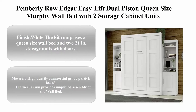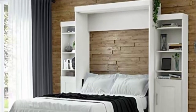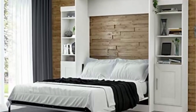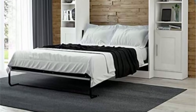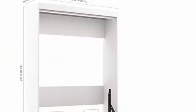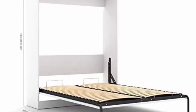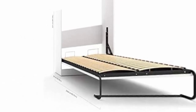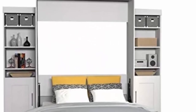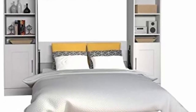Top seven: Pemberley Row Edgar Easy Lift Dual Piston Queen-Size Murphy Wall Bed with two storage cabinet units, white finish. The kit comprises a queen-size wall bed and two 21-inch storage units with doors. Material: high-density commercial-grade particle board. The mechanism provides simplified assembly of the wall bed, with increased comfort due to the euro slat mattress support system. The simple and safe dual piston system makes opening and closing user-friendly. The storage unit has two fixed and four adjustable shelves to maximize your options. The reversible door provides closed storage on the bottom section.